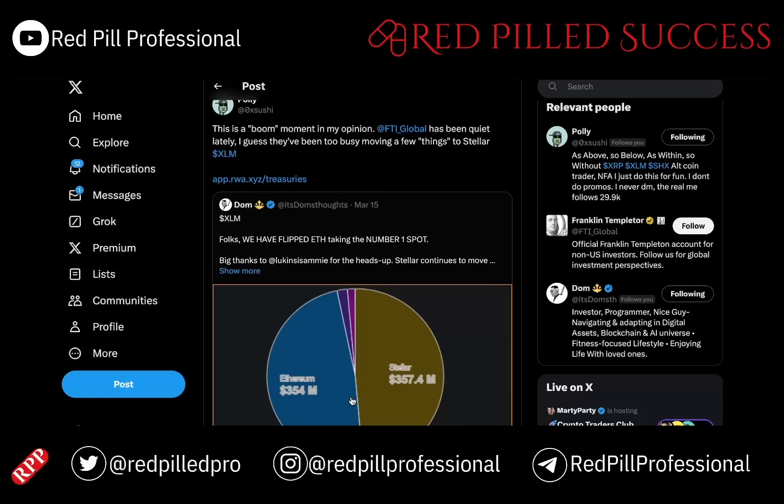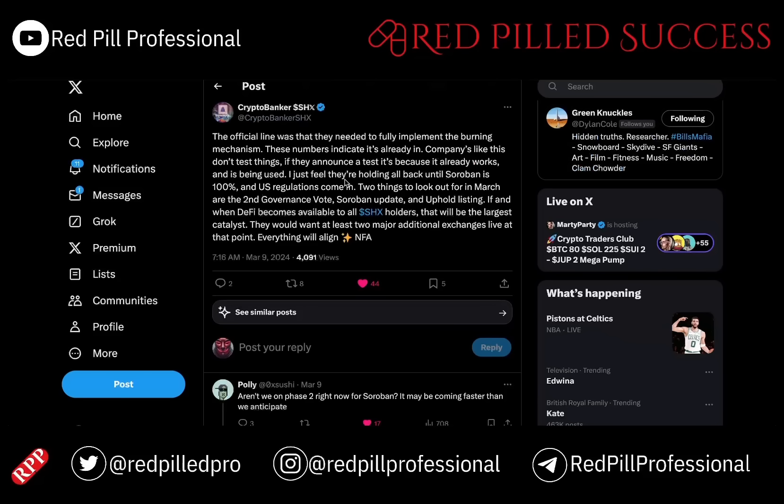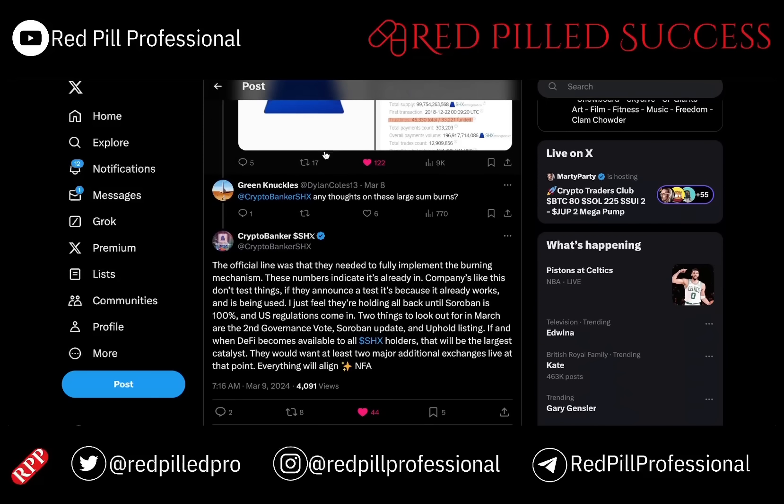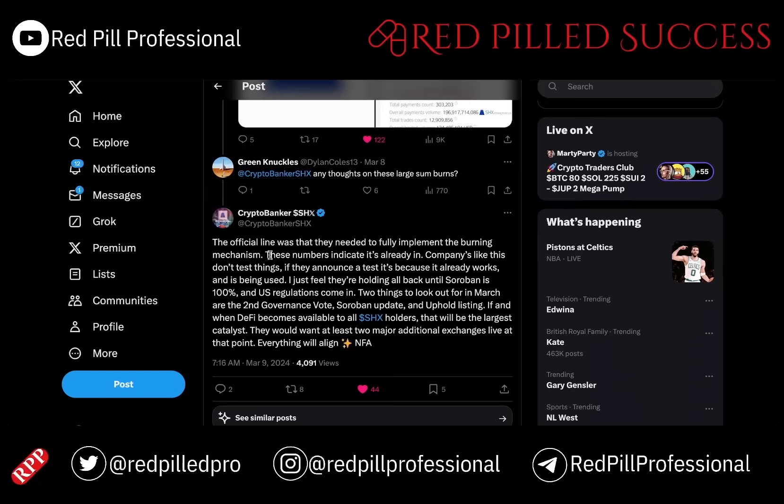XRP will be the number one private institutional chain. I have on-chain information that shows exactly how active XLM has been with direct connections back to the UN. As for the immediate future impact on SHX with all of the DeFi applications built and rolled out, the official line was that they had to fully implement the burning. We have consistently seen hundreds of thousands of tokens burned — the highest was 500,000 tokens in one day — which implies that all of that is already working as intended.